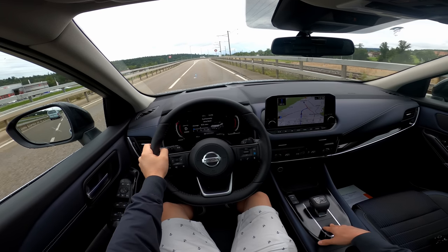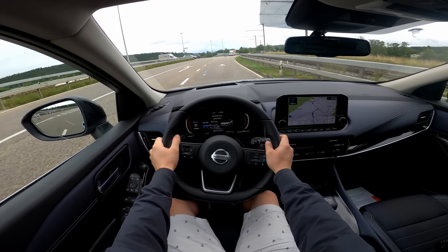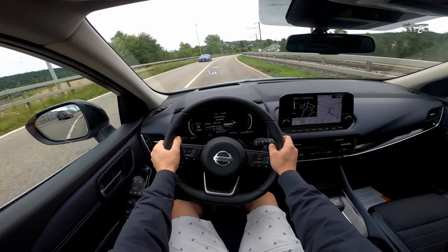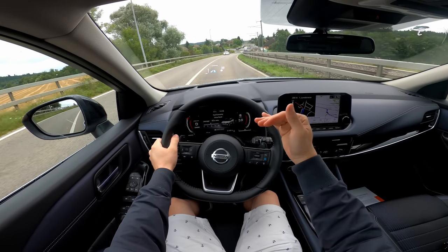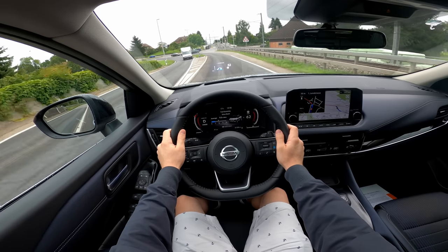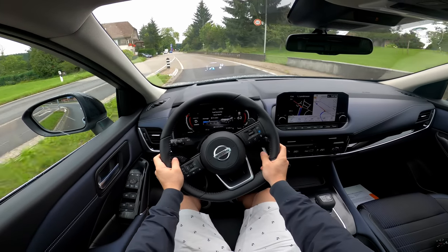I also like the XTronic transmission from Nissan — I think it's one of the best and most reliable. The car in general is one of the most reliable; Japanese engineering has always done a great job. I really trust this car — the system and mechanical parts are trustworthy.